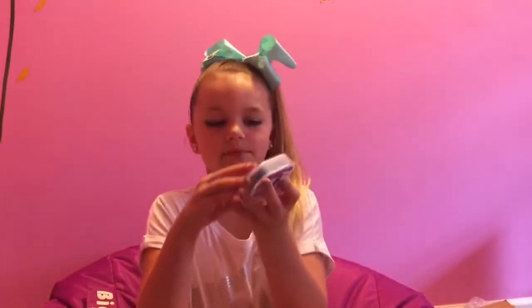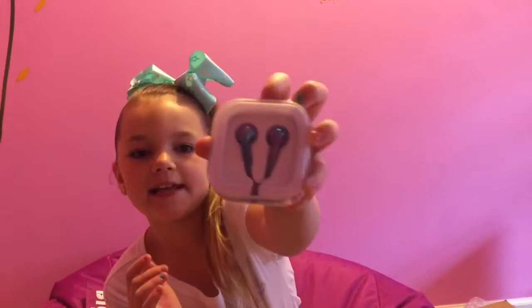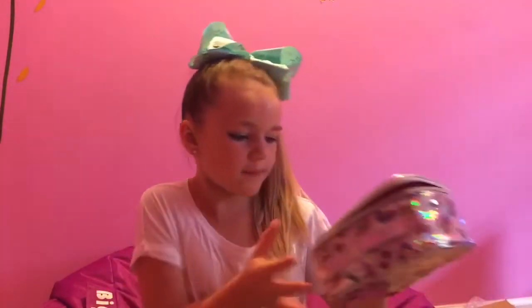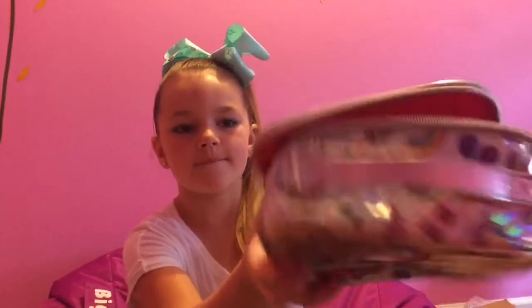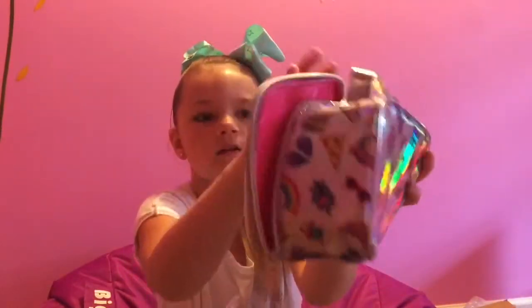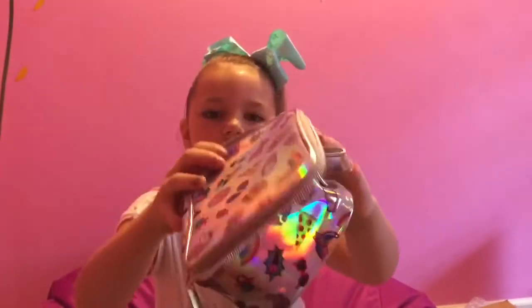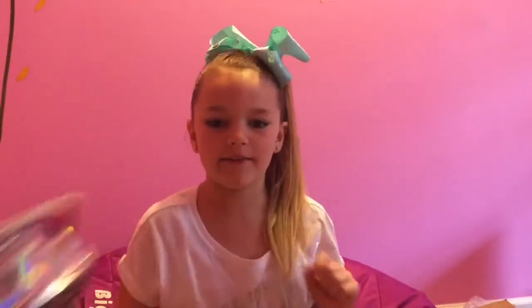Next I'm going to show you these blue holographic headphones and I can't wait to use them. And I have this holographic bag that has food, unicorns and sunglasses and stuff on it. It's like a hot pink on the inside. And as you can see I love everything that's holographic.